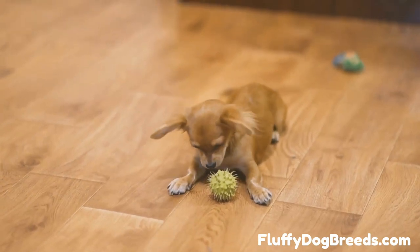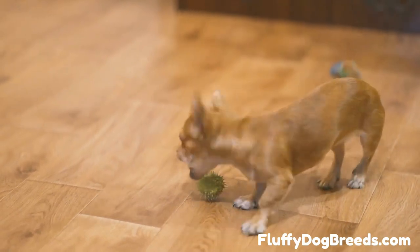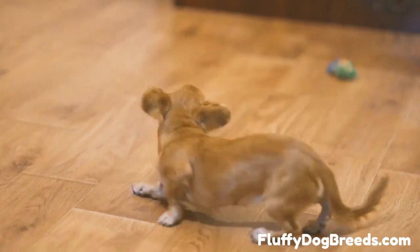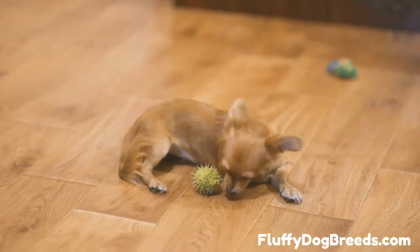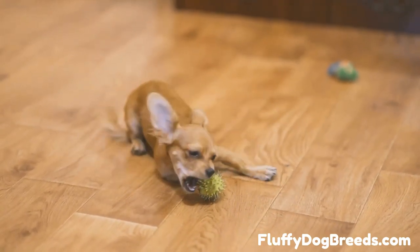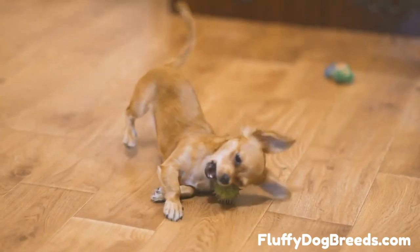The second type is the deer head Chihuahua. They look like deer with long, pointy snouts and large ears. Deer head Chihuahuas are known for being more adventurous and energetic than the other types. They have a smooth coat that can come in any color except solid black or white. They are often bolder and louder than the apple head Chihuahua, but they can also be just as affectionate.